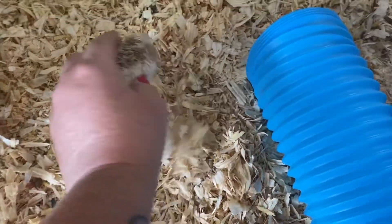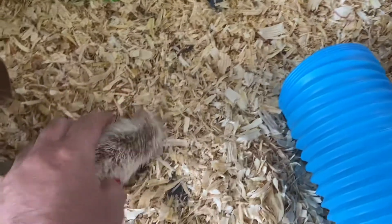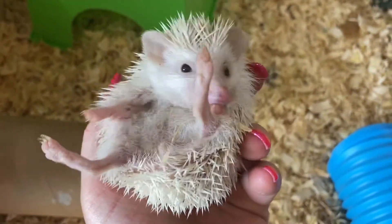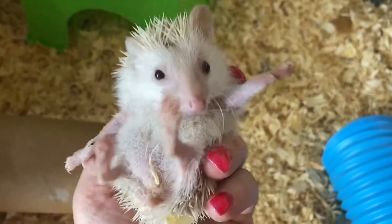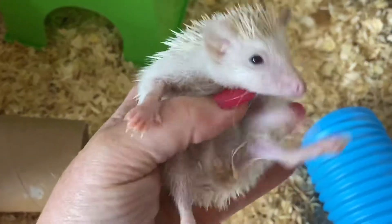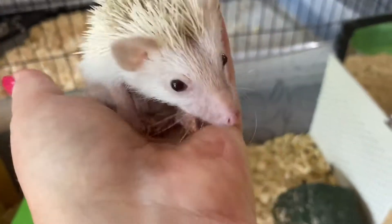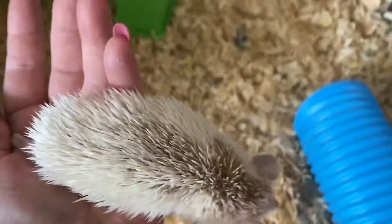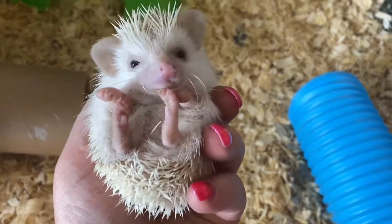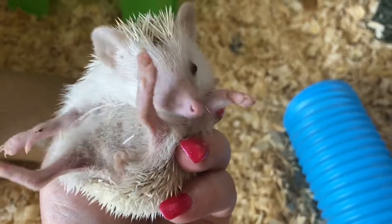She's almost mouse-like. Let me flip you over here. Does she have a dot on her? She really doesn't even need a dot on her, because she's my only blonde pinto girl. Let me hand the phone to you.